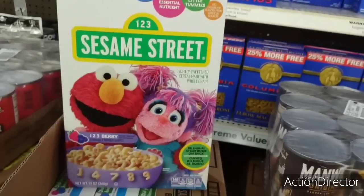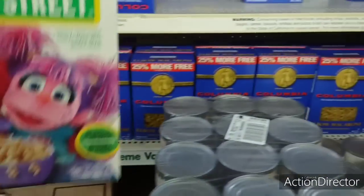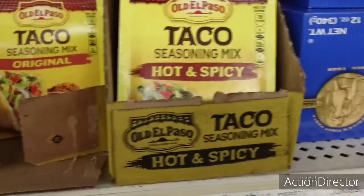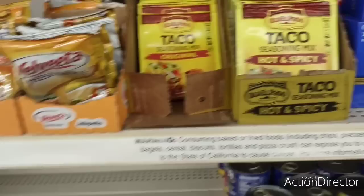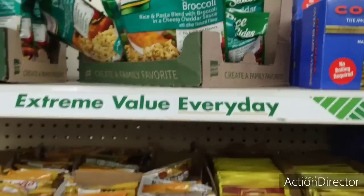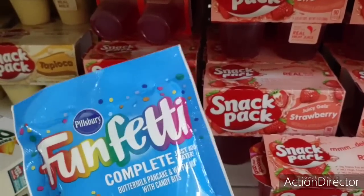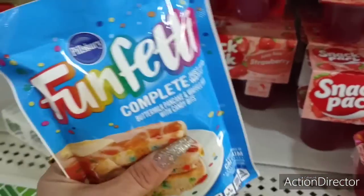They have name brand cereal — Sesame Street Berry by General Mills, 12 ounces, a really good deal. There's Old Paso Taco Seasoning Hot and Spicy, Velveeta Cheese Sauce, Norse Sides Cheddar Broccoli, and Confetti Pancakes — so if you're giving someone one of those $8.99 waffle or pancake makers, you could add this confetti pancake mix for $1.25.